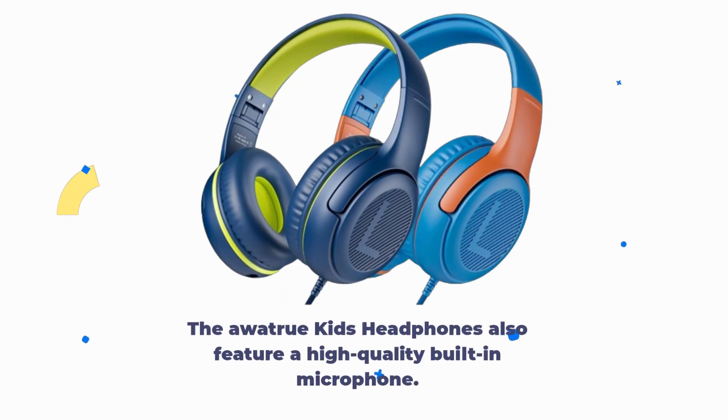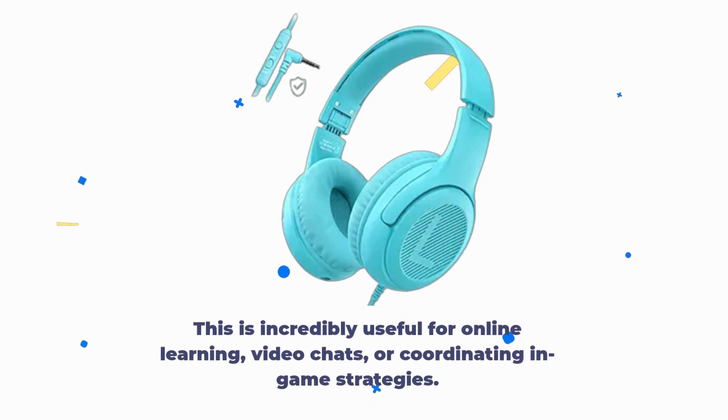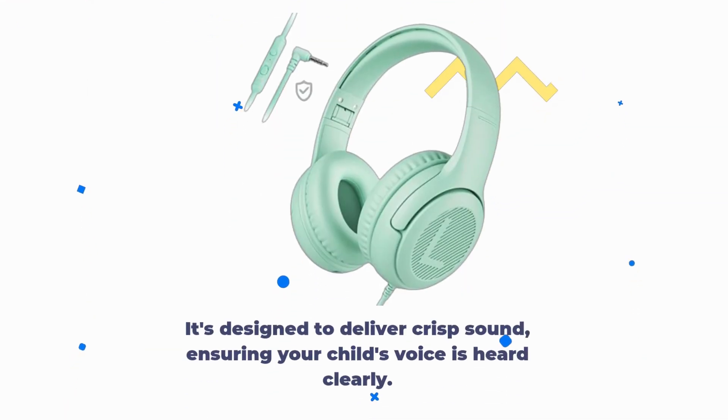The AWA TrueKids headphones also feature a high-quality built-in microphone. This is incredibly useful for online learning, video chats, or coordinating in-game strategies. It's designed to deliver crisp sound, ensuring your child's voice is heard clearly.